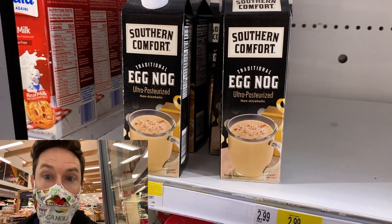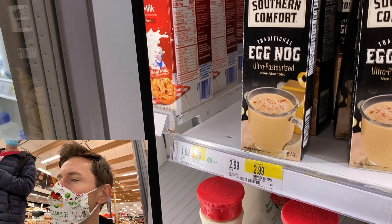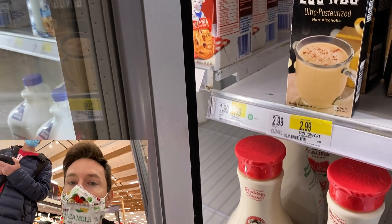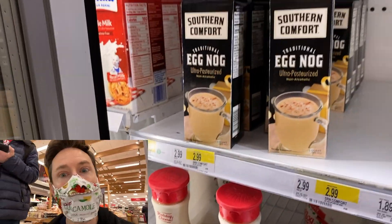That is a definite no-go. Southern Comfort — I'd rather have the actual Southern Comfort booze. What is Southern Comfort? It's a booze, like a bourbon but not really. I'd rather have that than this eggnog.